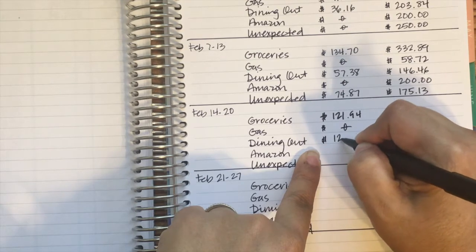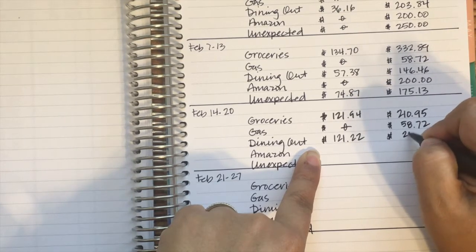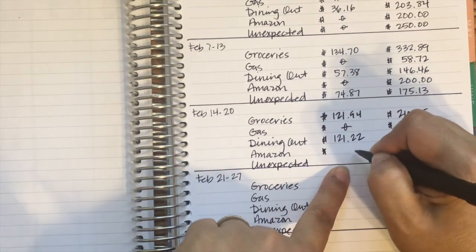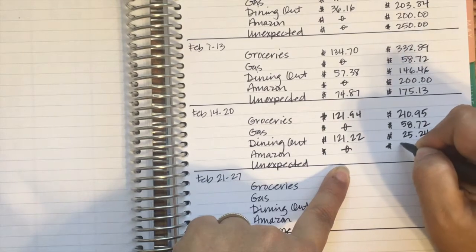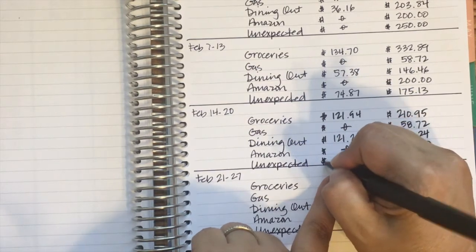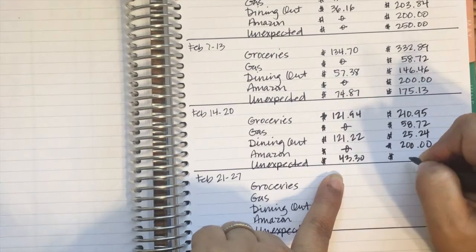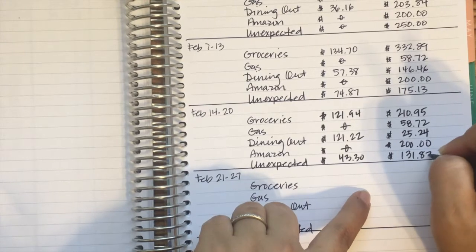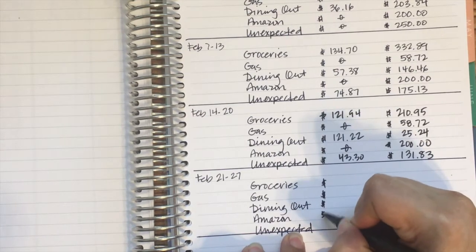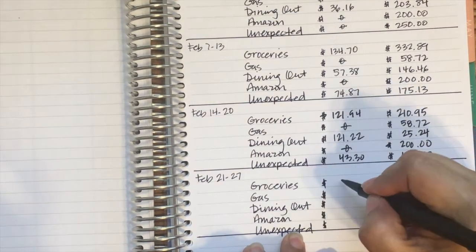For the third week of February we were actually pretty good week-over-week prior to this for dining out, but this week we were at $121.22 — which is just ridiculous — but I think we had sushi again and we were starting to get used to that. Amazon: nothing, since I've used sinking funds, so that leftover will go away next month. For unexpected we spent $43.30, so we had $131.83 remaining.